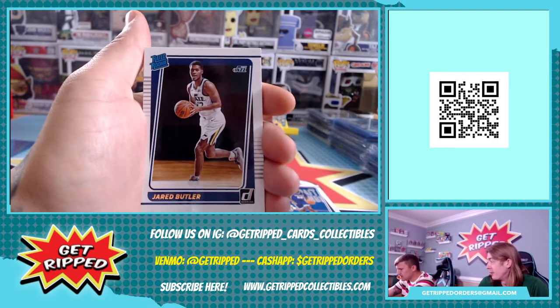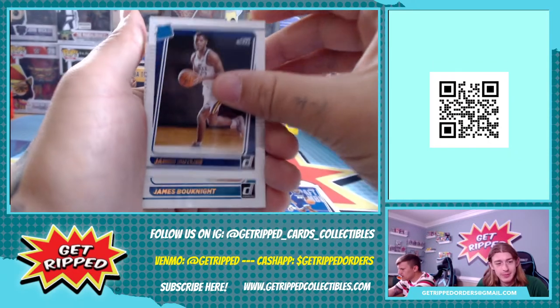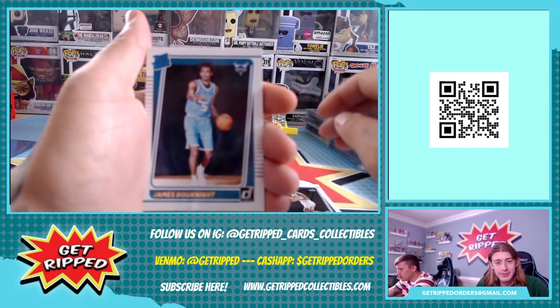Your guess is as good as mine on that one. Next is Jared Butler - same with that one, but that was good. Then we got James Bouknight.